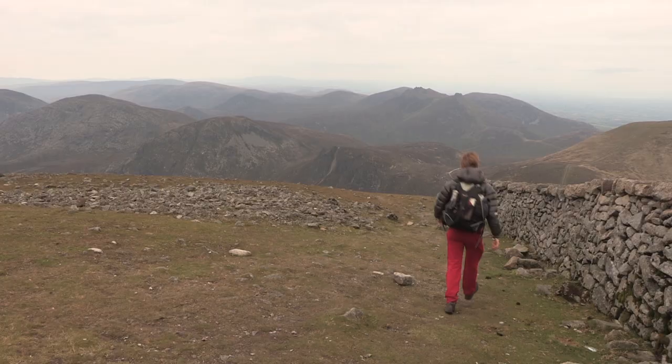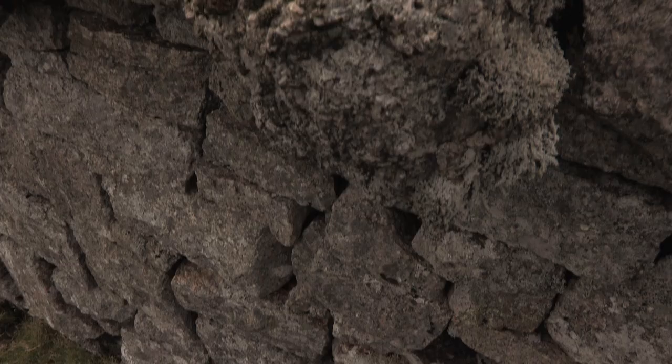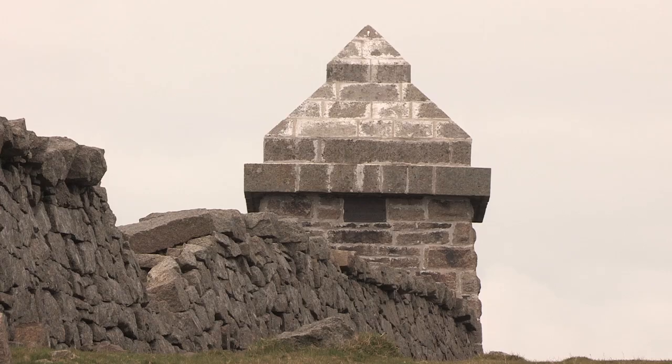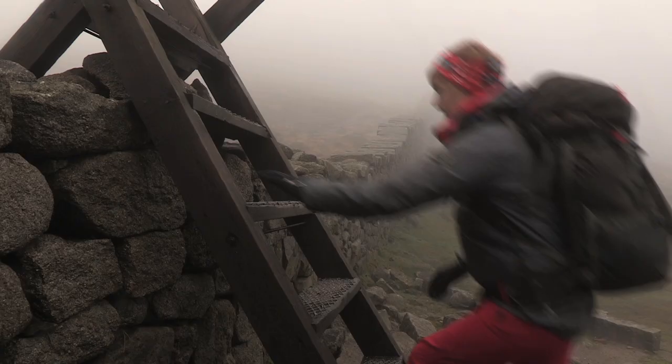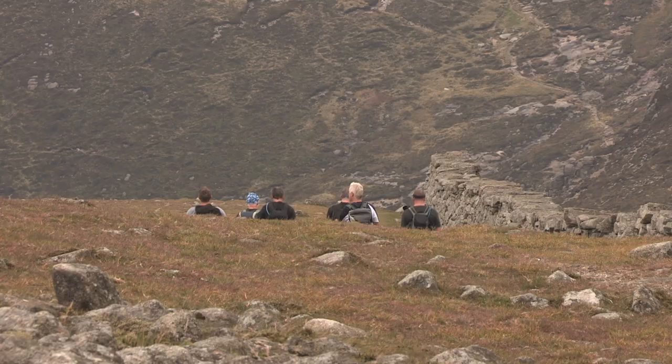The Mourne Wall is pretty well unique among the mountains of Britain and Ireland — you don't get anything like this anywhere else. It's a listed structure, now recognised as of historic merit, and the towers are the most distinctive parts of it, so going up to any of the towers is an experience in itself. It's a man-made object built to a very high standard, with great care and great workmanship, adding to the experience of being in the wild mountains.